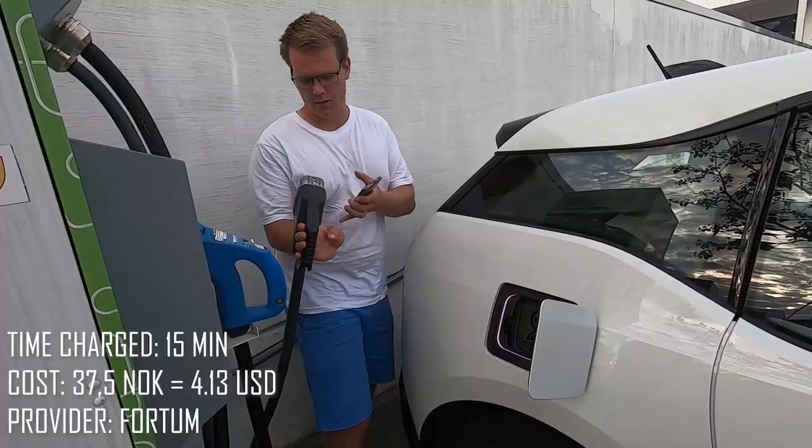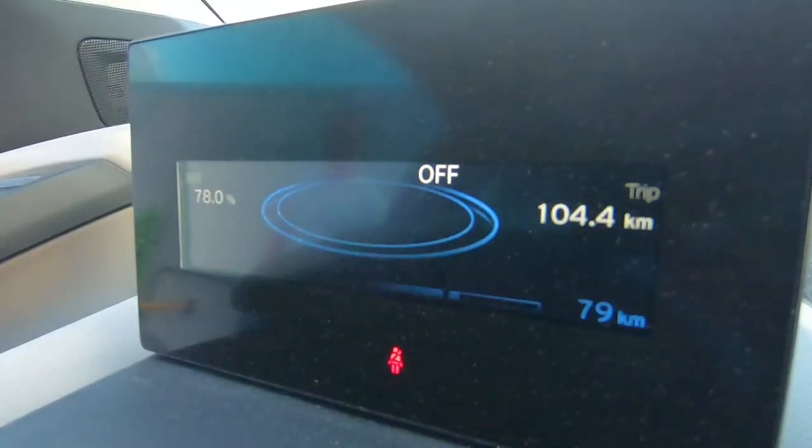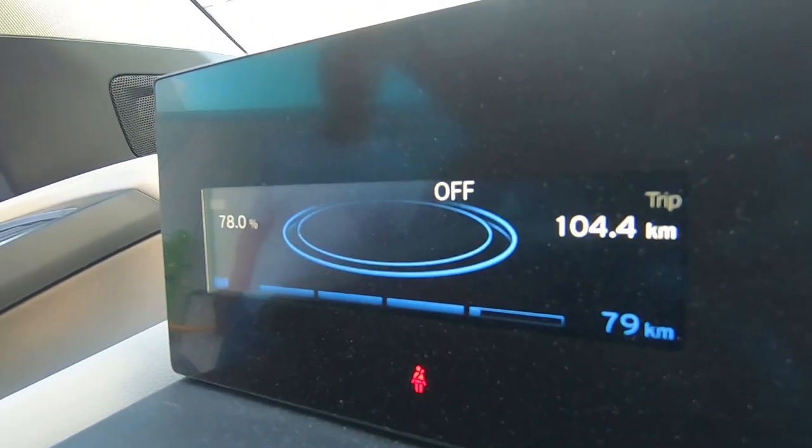They're really partying here in Bø. It took 15 minutes and it cost 37.5 kroners. We stopped the charger at 78% and we have 79 kilometers on the tank. There are 78 kilometers till the next charging station we picked, so let's see if we can make it.